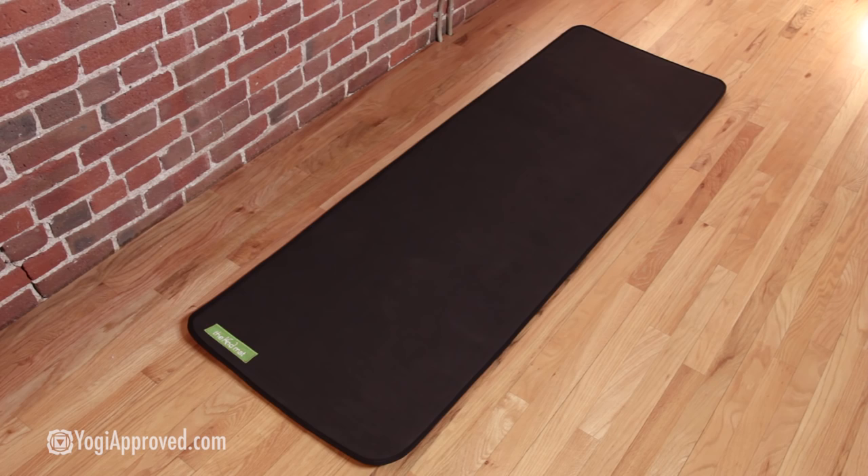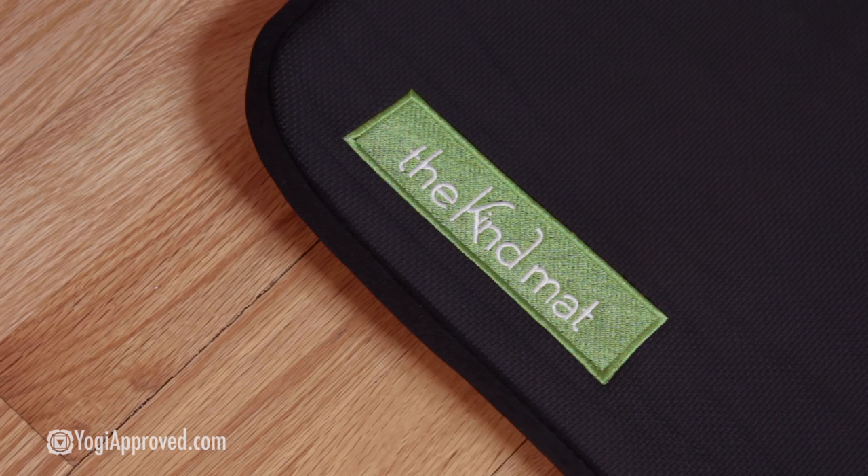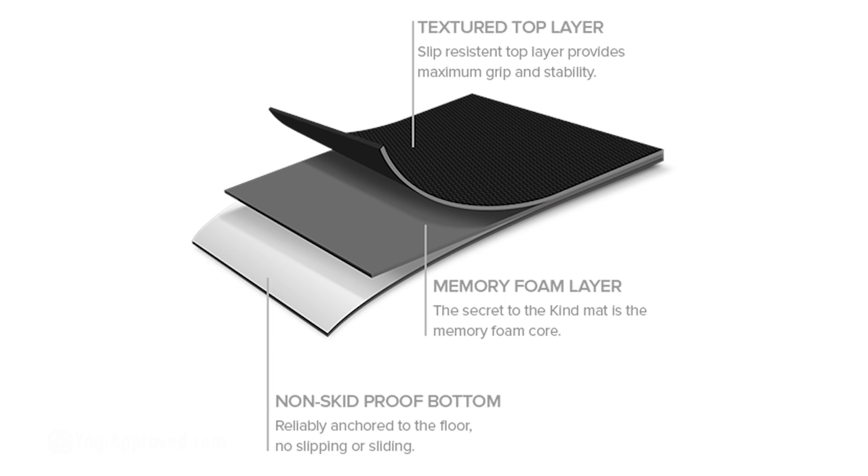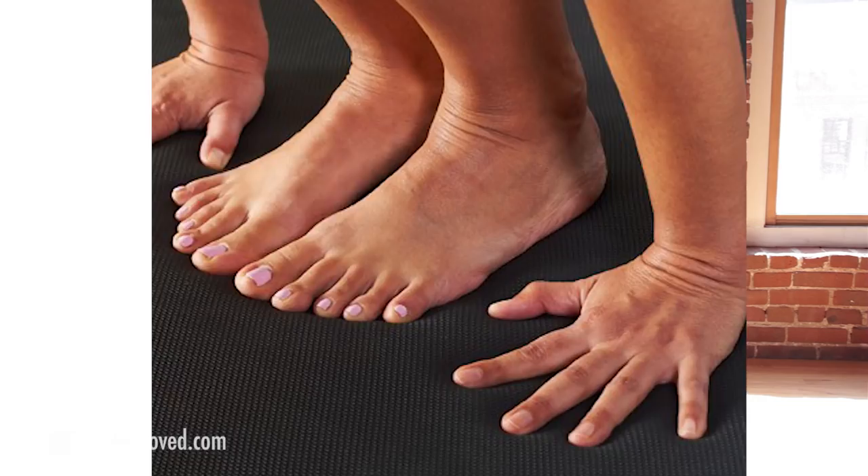Last, but certainly not least, the yoga mat. This is the Kind Mat Bliss. This is not any ordinary yoga mat — it's made with high-density memory foam, making it uber cushy and plush for your joints. It's also extra long and non-slip, so it's ideal for any form of your yoga practice.